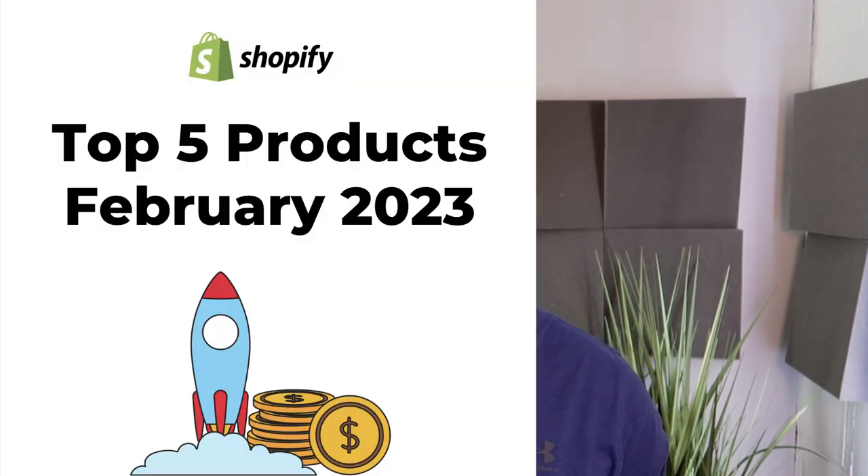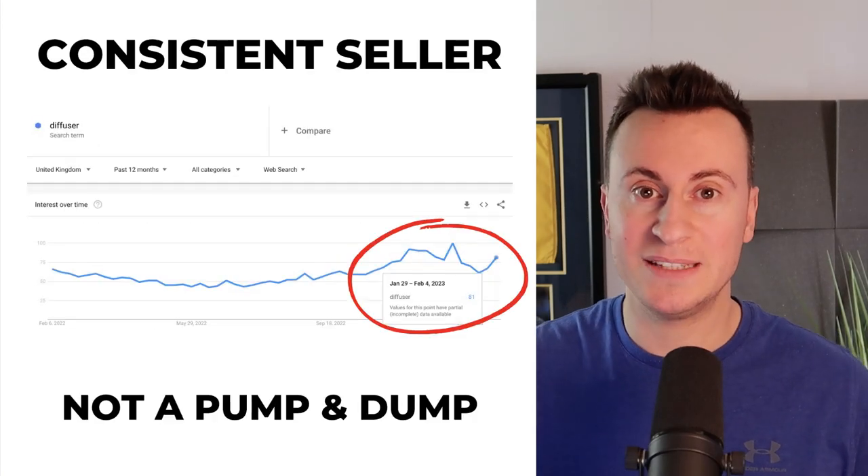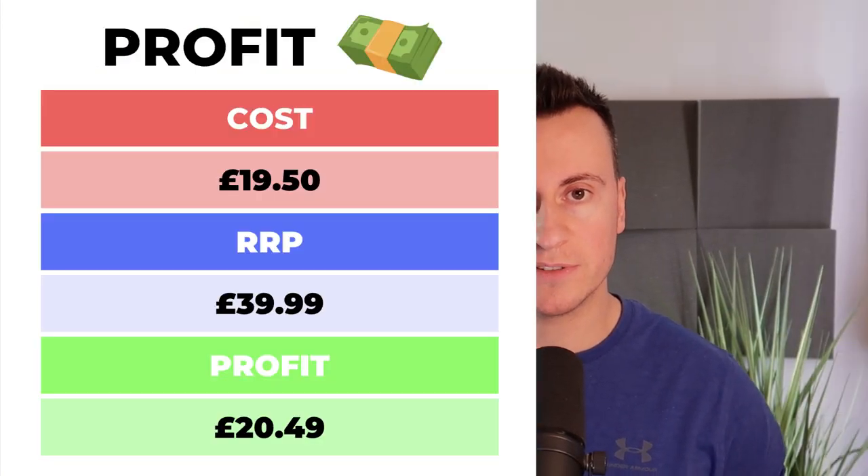I've put together a presentation which I'm going to be working through, which contains all of the links as well as copy-and-paste templates for the different product descriptions for each of these products. If you want to get your hands on a copy of this for 100% free, then if we can get this video to 23 likes — seeing as it's 2023 — once the video hits 23 likes, I will post a free download link in the pinned top comment. And so with that being said, thanks for tuning in guys. I hope you enjoy this one — let's jump straight into it.